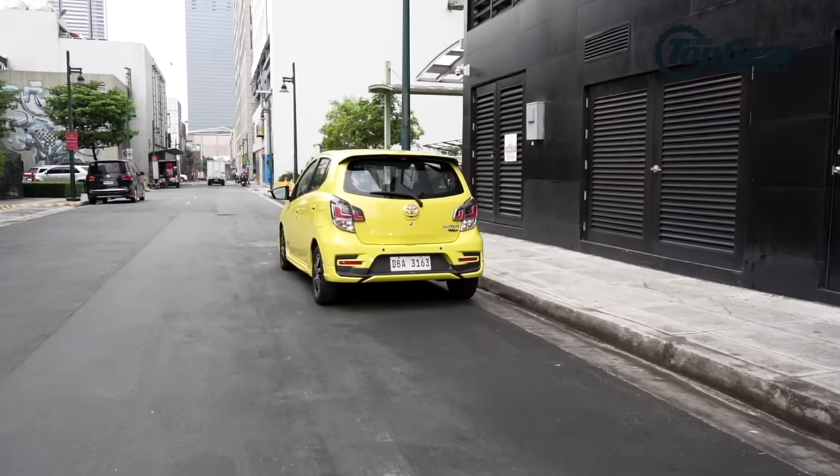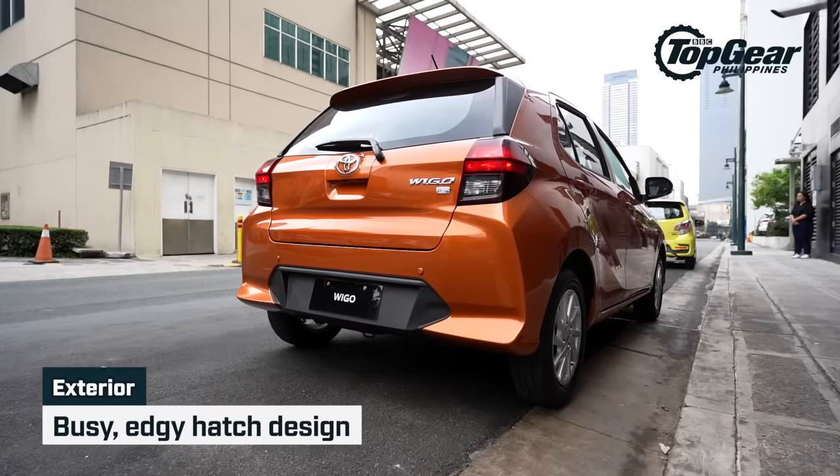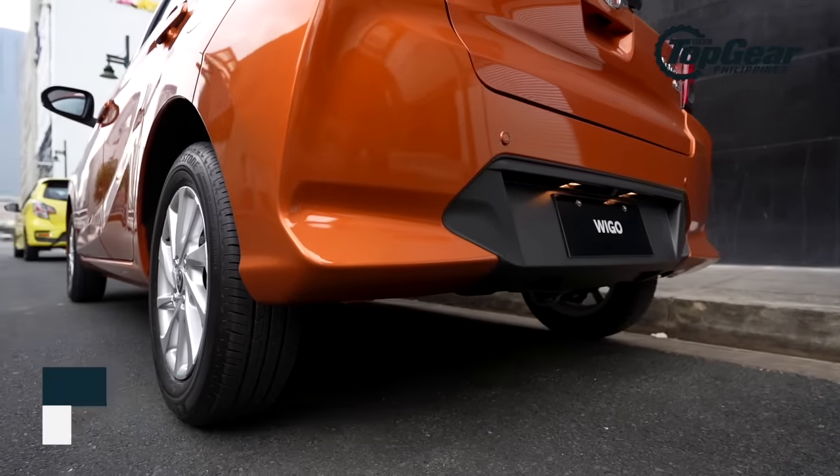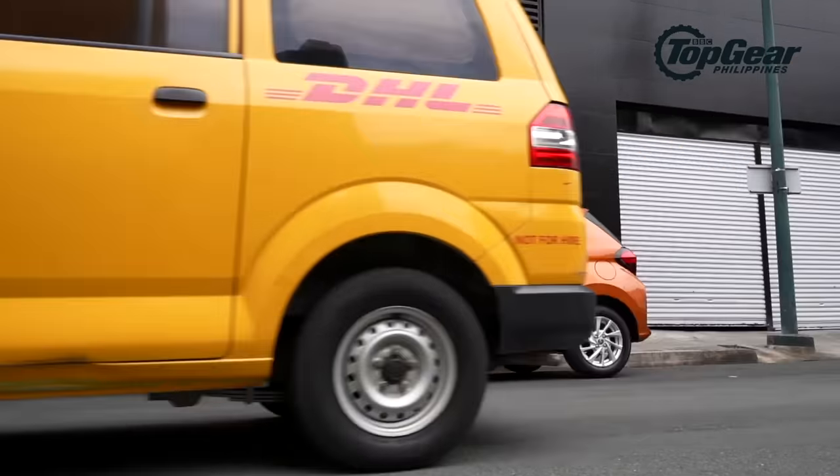You'll see most of the changes out back, where the Ego now has slimmer taillights but with a busier hatch design. The old model had a flat liftgate, while here in the new one you'll see a lot of lines and edges. The rear bumper now also has these pointy bits to mimic a front-end. Overall, it kinda looks like a mini Raize to me.